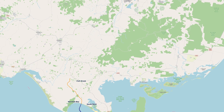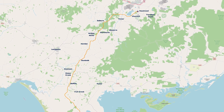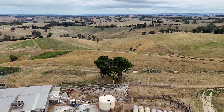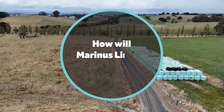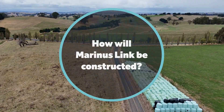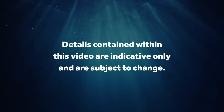Construction is expected to commence in 2026 and this will involve Marinus Link working within an easement corridor on a number of private properties to install the high voltage direct current and telecommunications cables underground. This video explains how Marinus Link will be built and what landholders can expect to see on their properties throughout construction. Details contained within this video are indicative only and are subject to change.